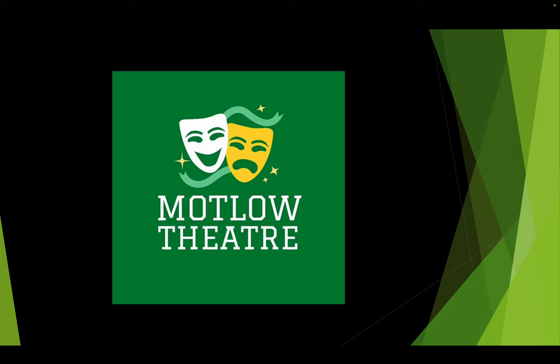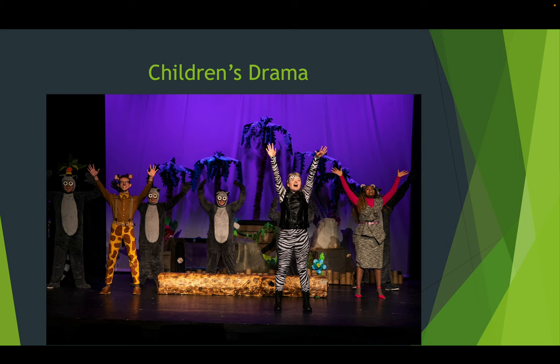If you're interested in connecting with Motlow Theatre as a program, you can find us on Instagram or Facebook by searching Motlow Theatre — you can see some of our designs there. Every fall we have a children's drama. As I record this, we're doing The Spell of Sleeping Beauty. We try to recycle plays to save money given our limited budget as a community college. This past semester was Madagascar the Musical — they were singing 'I Like to Move It.'